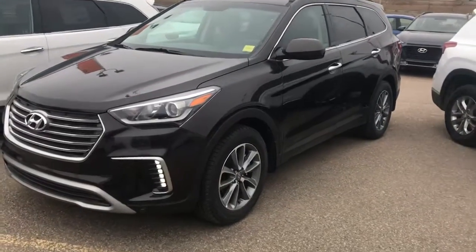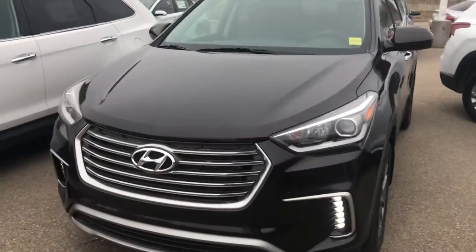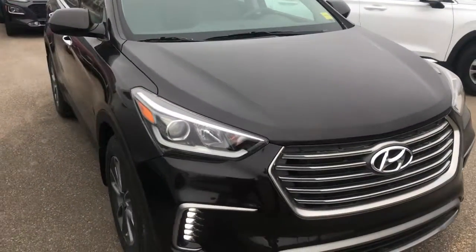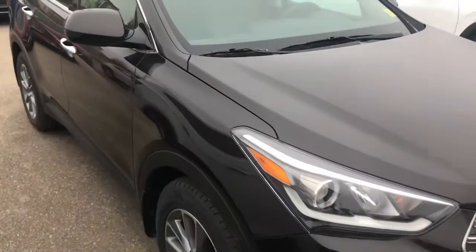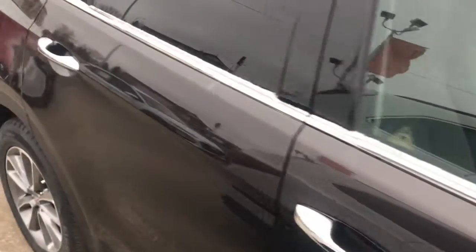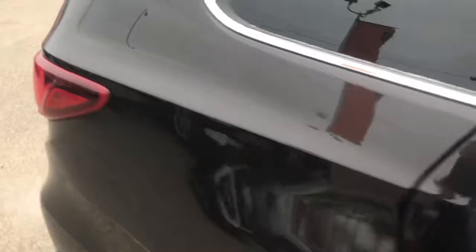Hi Pamela, it's Dan with Saskatoon North Hyundai. I just wanted to send you a video. This is the 2018 Hyundai Santa Fe XL that you had inquired about. This one's in the very nice Java Espresso — it's a nice dark shade.